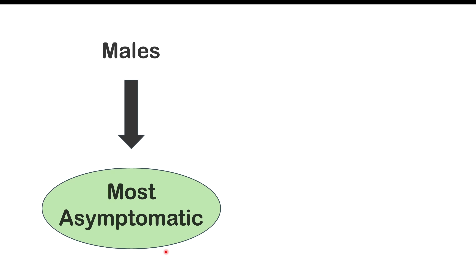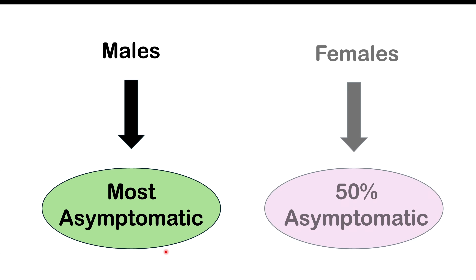Males and females are affected differently with trichomoniasis. With males, most patients are going to be asymptomatic, meaning they have no symptoms at all. Some symptoms can occur in males, although this is more rare than in females. With females, about 50% are going to be asymptomatic, so there's going to be 50% that do have symptoms. We'll talk about signs and symptoms in females first, then those in males.